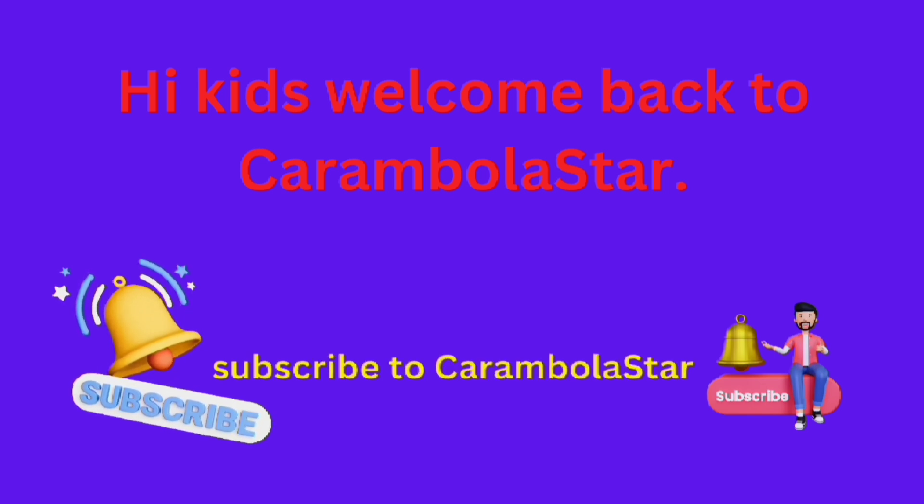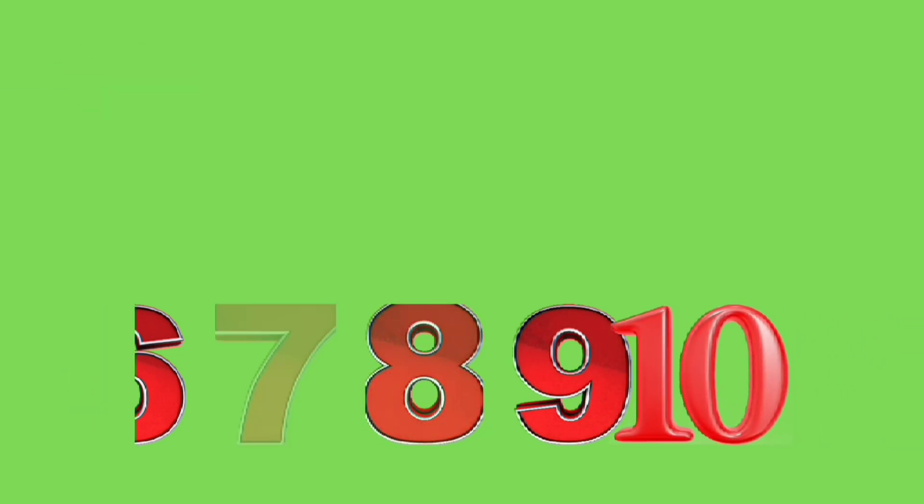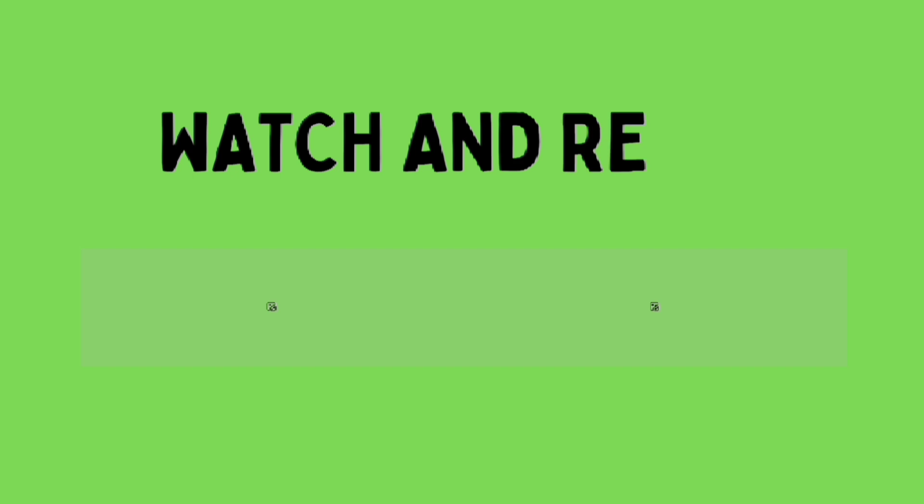Hi kids, welcome back to Carambola Star! Today we're going to focus on numbers 1 through 10. Watch and repeat, watch and repeat.